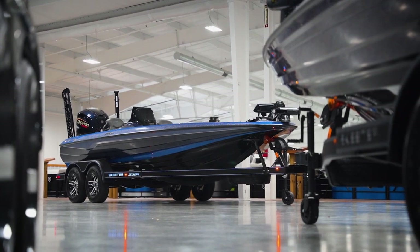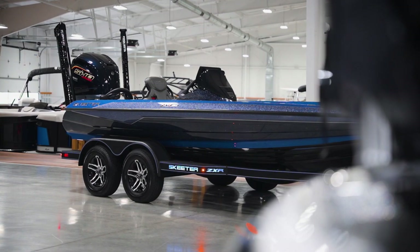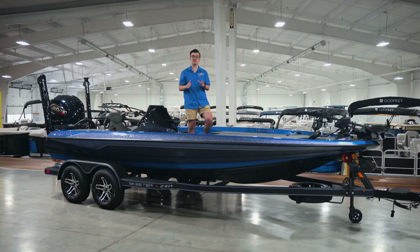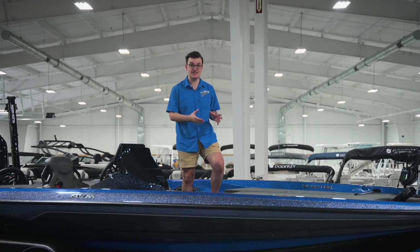This is the brand new 2024 Skeeter ZXR20, featuring some pretty big changes from last year's model. This new ZXR is no question the best value in fiberglass bass platforms of the season. With new features and all new colors, you simply can't get any other boat in this size category with this level of equipment for its price.